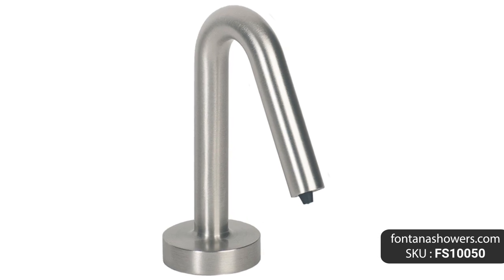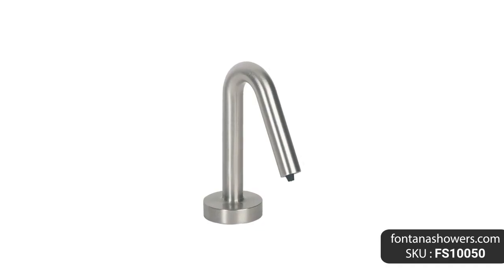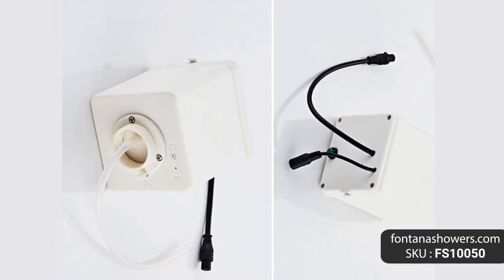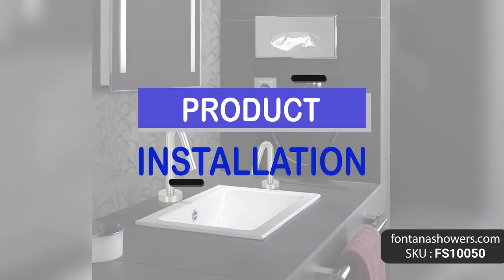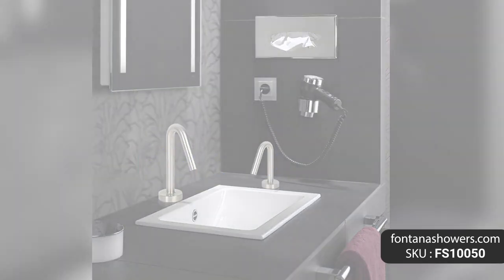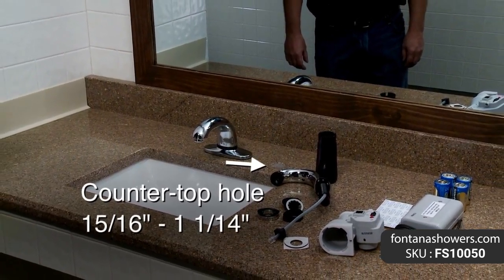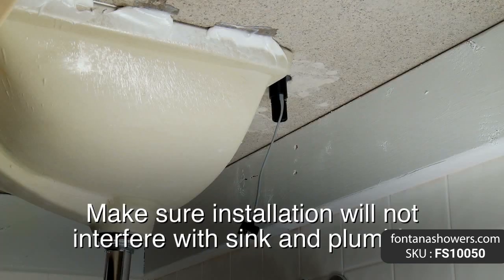Genoa ultramodern chrome electronic soap dispenser, product code FS 10050. This Genoa ultramodern chrome automatic soap dispenser is ideal for bathroom applications where soap dispensers are an intricate component of the room's overall design element.